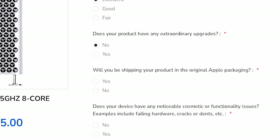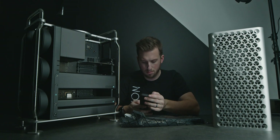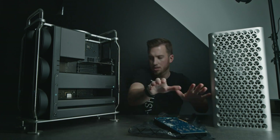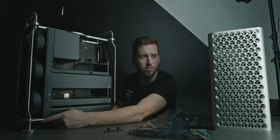What I really love about Mac Me an Offer is one of the questions they ask is, does your product have any extraordinary upgrades? This is where you can say, hey, I upgraded the RAM to 160 gigs, I added a secondary GPU — basically all these upgrades that add a ton of value to the computer.